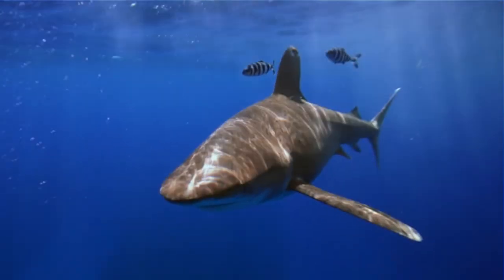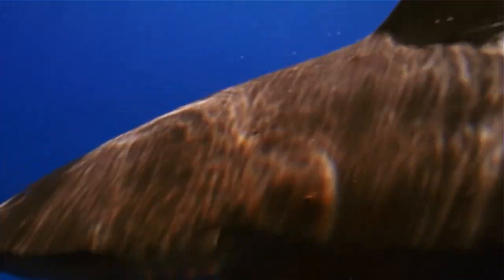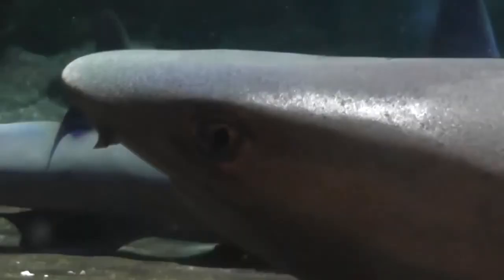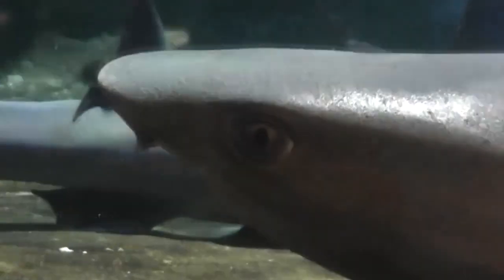Both oceanic white-tips and white-tip reef sharks are estimated to live up to twenty years or more in the wild. There is another shark with the common name white-tip — the white-tip weasel shark. However, only one specimen has ever been caught, so we'll have to wait until more information surfaces before we can discuss them.